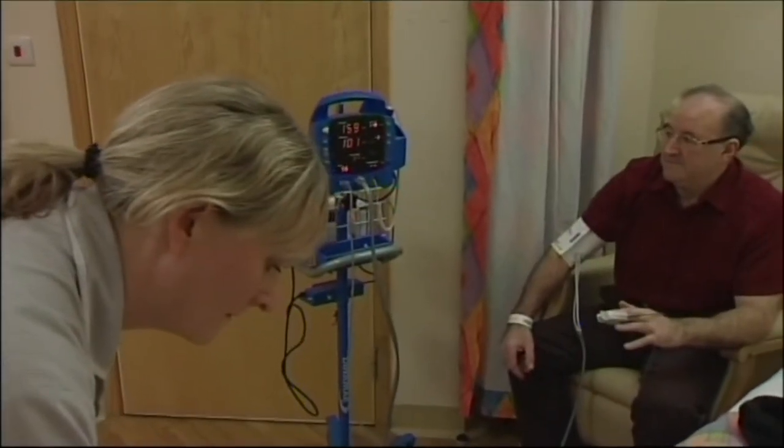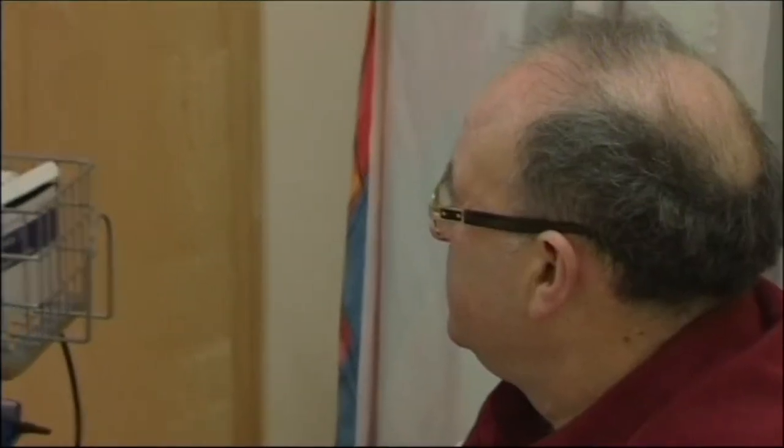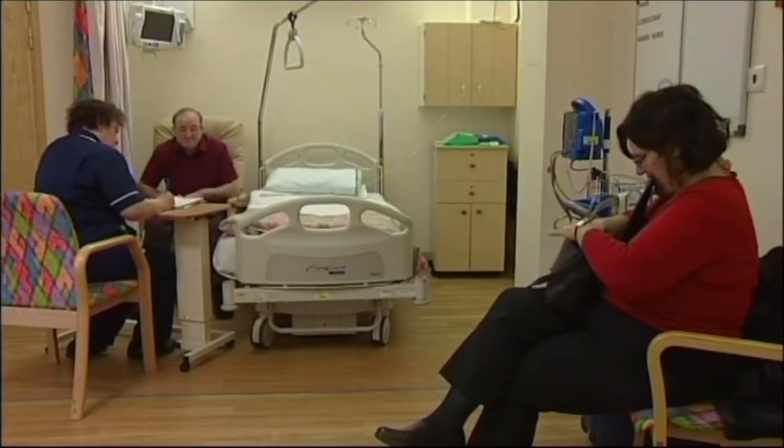Patients come to us on the day of admission. If you go to theatre in the morning, they will arrive around about seven o'clock. If you are going to theatre in the afternoon, it will be about 11 o'clock in the morning. They've already been pre-assessed so they know what to expect. They're starved and prepared for theatre. When they arrive on the ward, they are met by the anaesthetist, the consultant, the nurse practitioner, the nursing staff and the physiotherapists, and we all go through our individual assessments to prepare the patient for theatre.